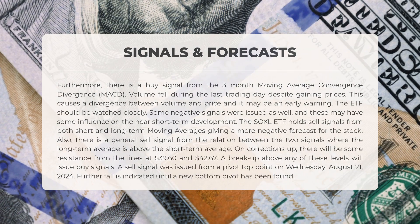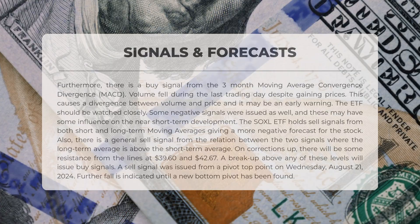On upward corrections, resistance may be encountered at levels of $39.60 and $42.67. A breakout above either of these levels would trigger buy signals. A sell signal was generated from a pivot top point on Wednesday, the 21st of August, 2024. Further declines are expected until a new bottom pivot is established.